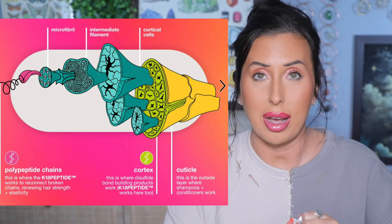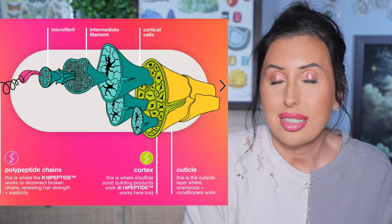I also bought the K18 Leave-In Repair Mask — this is a repurchase. I've emptied so many of these. It's $75 and the box is small, but it is better than anything else I have ever tried for my hair. It's a bond repair mask — you can use it in place of conditioner or before conditioner. K18 has helped my hair more than any product ever. It hurts to spend $75 every time, but it's worth it.